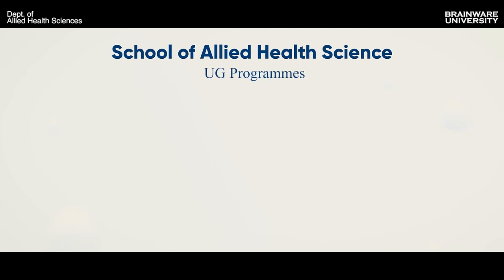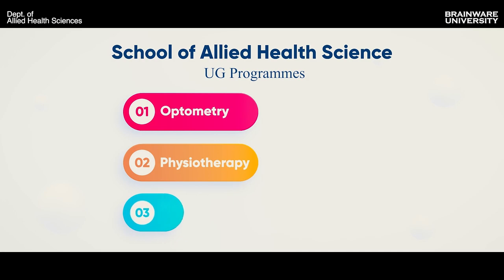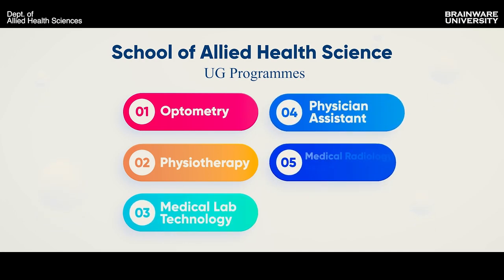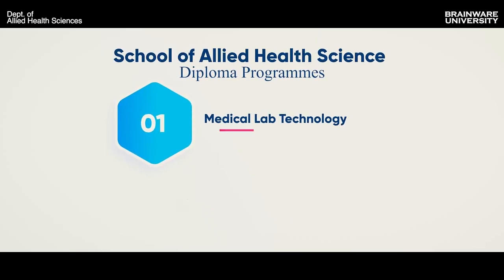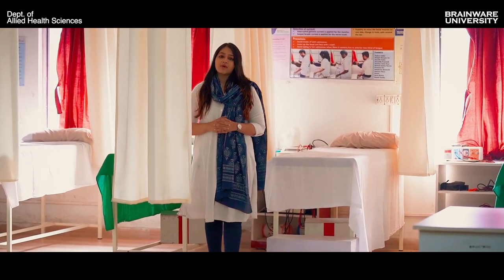At present, the school offers UG programs in optometry, physiotherapy, medical lab technology, physician assistant, medical radiology and imaging technology, operation theatre technology and critical care technology. Apart from that, the department also provides a diploma in medical lab technology and radiography.